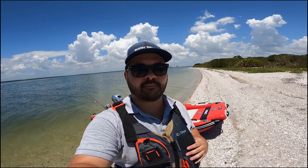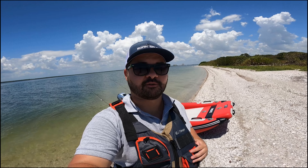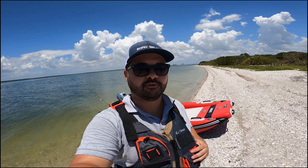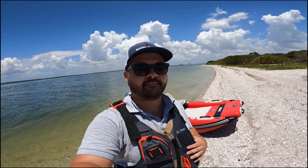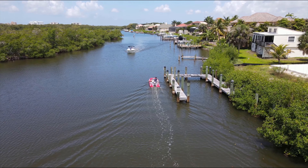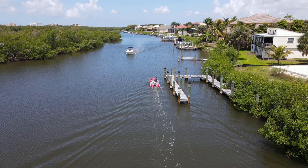Hey guys, Alex here with Born Salty, and today we're taking you out on the Fast Cat 12. Make sure you like and subscribe, and if you're interested in one of these cool new Sea Eagle boats, go to our website bornsalty.com where you can get the best discounts possible. If you have any questions, feel free to give us a call and we're happy to help.